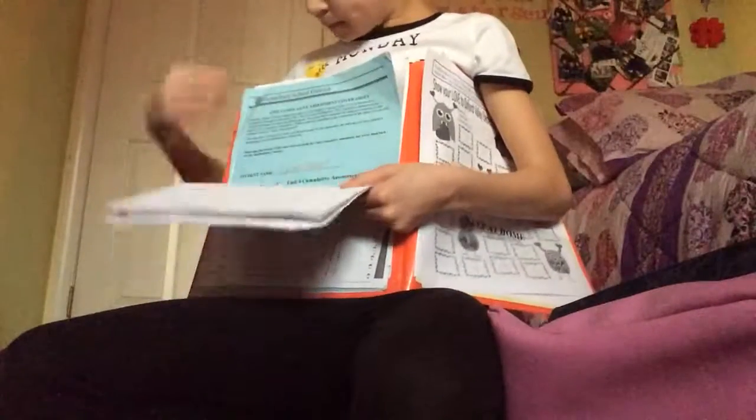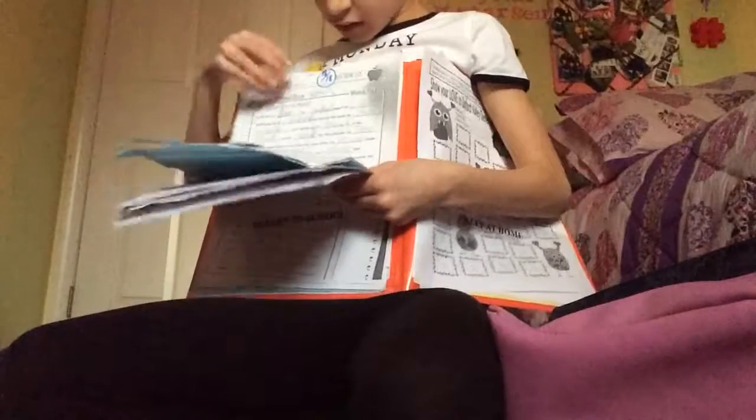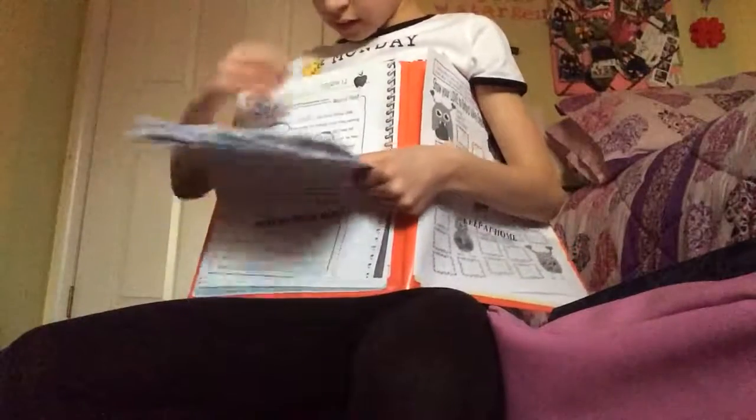Reading test, math test, another spelling test, another spelling test, and a math test. Then another spelling test. So yeah, that's it for what's in my backpack!